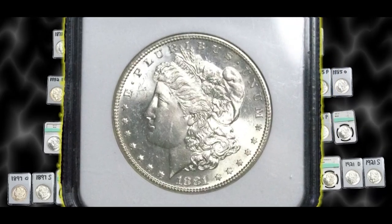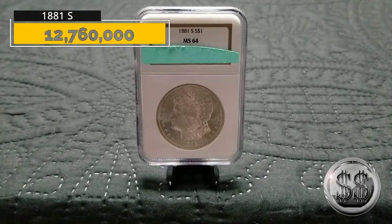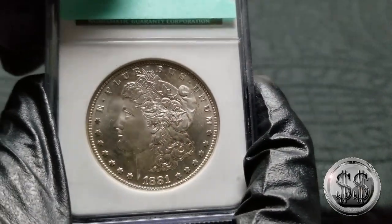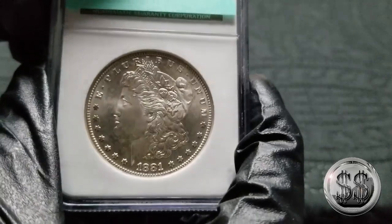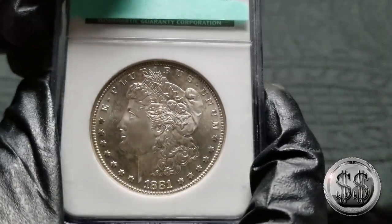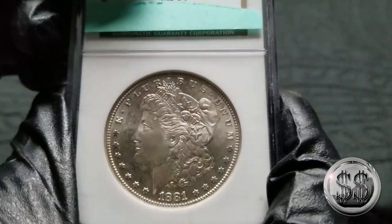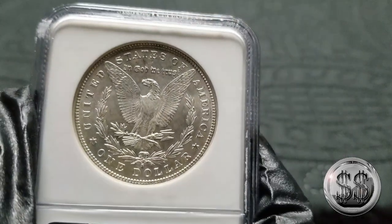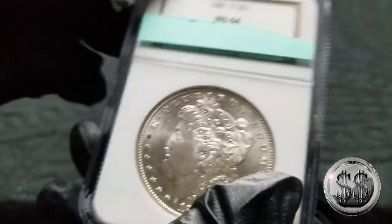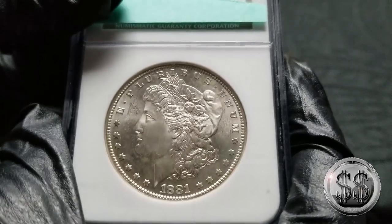1881 San Francisco, NGC MS-64. San Francisco still pumping out some very nice specimens back in that day, and this continues that early series of San Franciscos that are easily obtainable, affordable, and they really just look spectacular. Definitely a mint that does a fine job, especially back then.